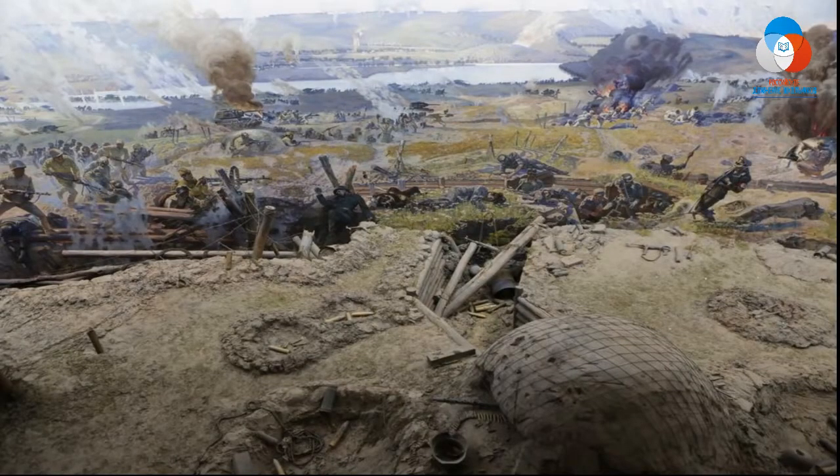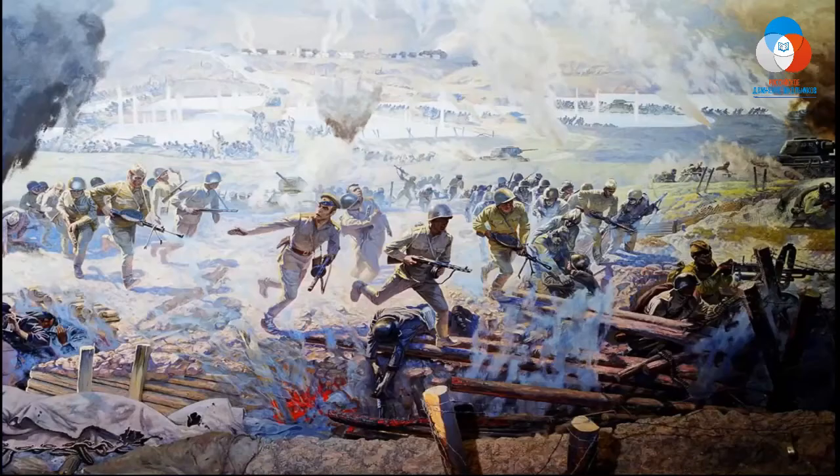Диорама посвящена вкладу города в победу Красной Армии в Курской битве. В результате Орловской операции, проходившей летом 1943 года, группировка фашистских войск была разгромлена, а советские войска приступили к масштабному наступлению в западном направлении.